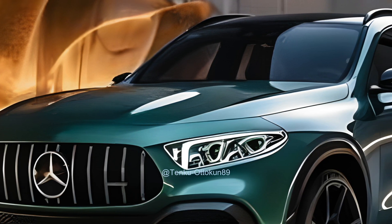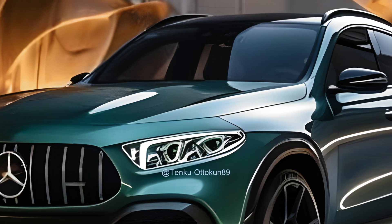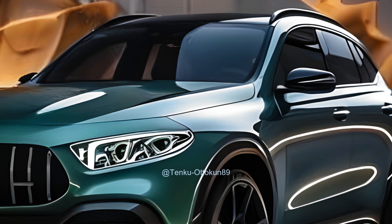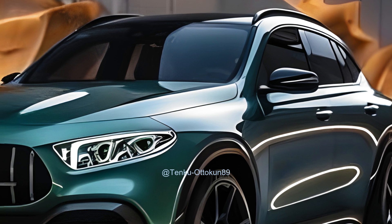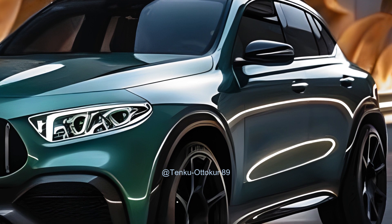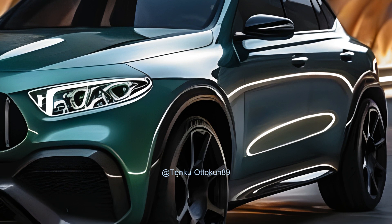Enter the GLE and you will get why it is held in such high regard. The cabin exemplifies opulence, providing ample space and premium materials throughout. An outstanding feature is the prominent central touchscreen that operates the Mercedes-Benz user experience, MBUX, infotainment system.